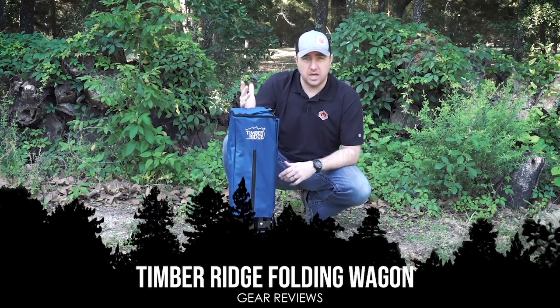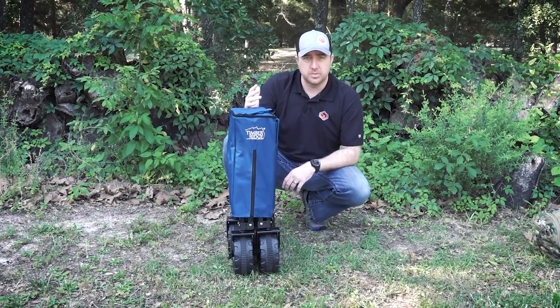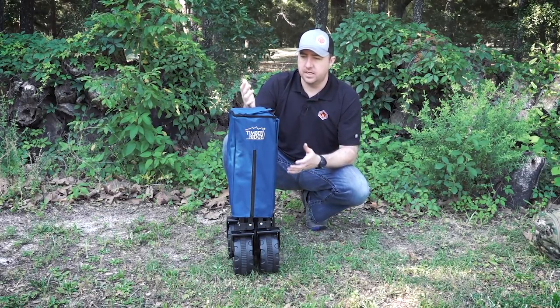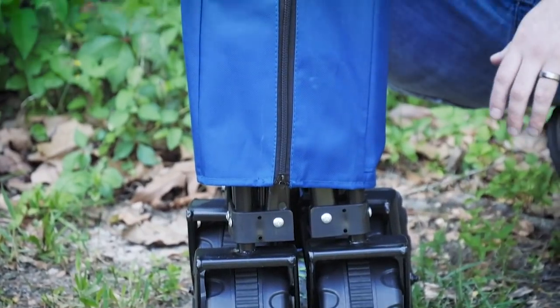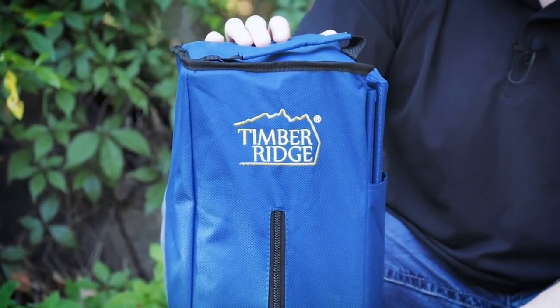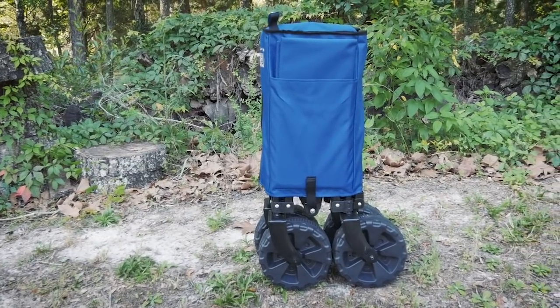I picked it up from Amazon — they're about $110 right now and come in multiple colors; I got blue here. It's a collapsing, foldable wagon. I've used it quite a bit for the last couple of months and I'm really starting to enjoy it. I wanted to talk about some of the benefits it gives you in a bug out situation.